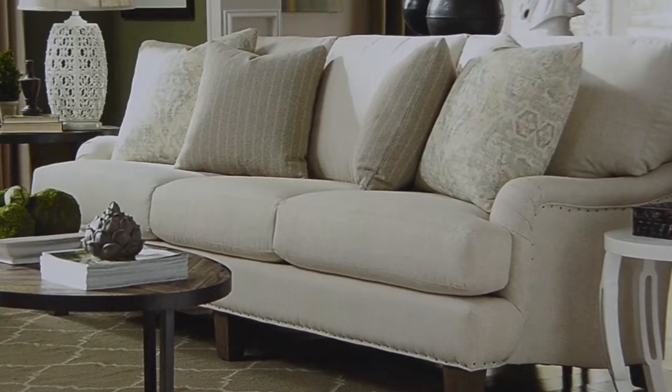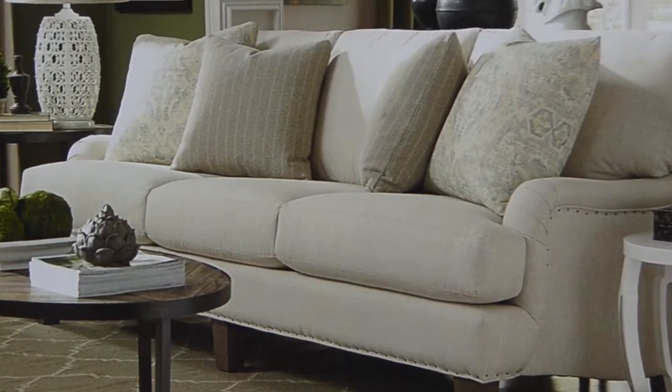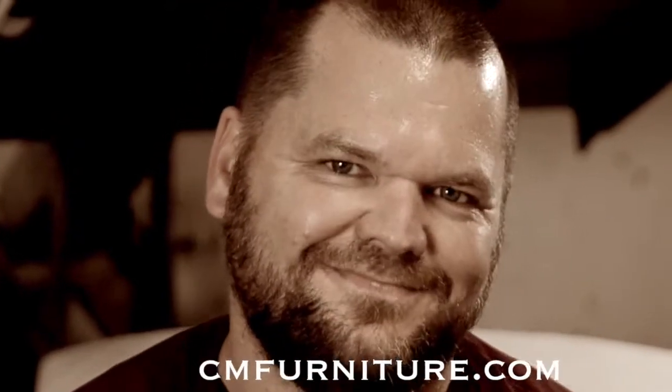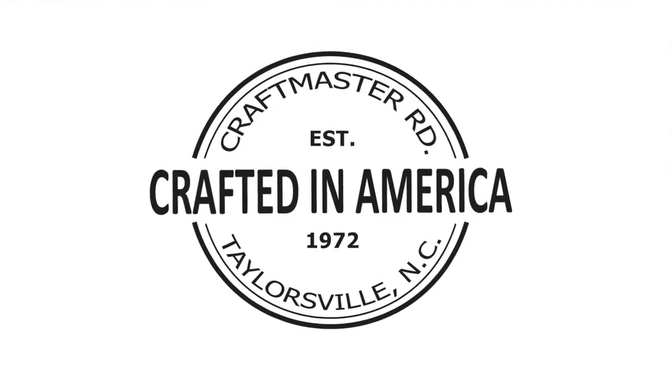Craftmaster Furniture. Life. Home. Comfort. Visit our website at cmfurniture.com for more details on where to locate a Craftmaster dealer near you. Craftmaster Furniture is proudly made in America.